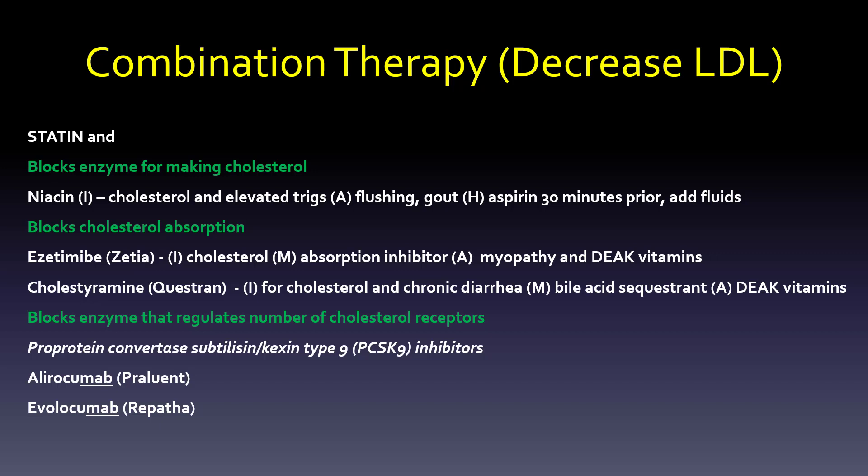It blocks the enzyme that regulates the number of cholesterol receptors. The real name is proprotein convertase subtilisin kexin type 9, which we abbreviate — for good reason — as PCSK9 inhibitors. So alirocumab, which is Praluent, and evolocumab, which is Repatha — both are monoclonal antibodies used for a specific type of cholesterol issue. They are uber expensive — super expensive.